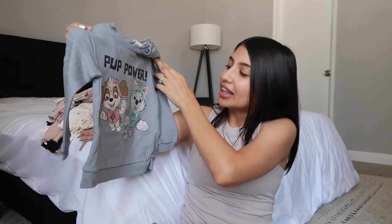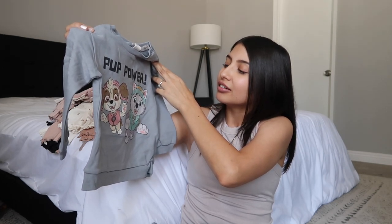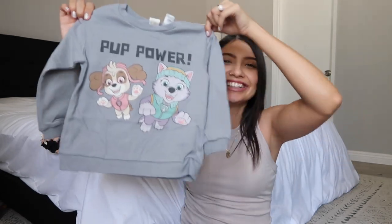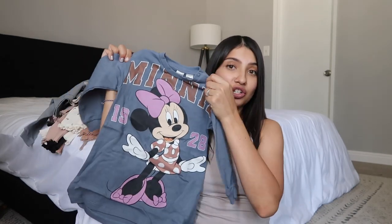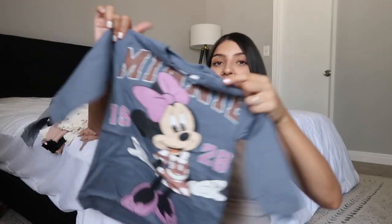The last two things I got Jade are character clothing. The first one is a Paw Patrol set — it's a sweatshirt that says 'Pup Power' with Sky and Everest on it, plus little sweat shorts. It's just so cute.